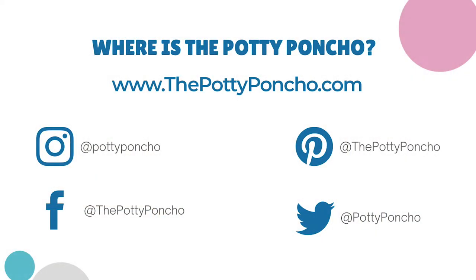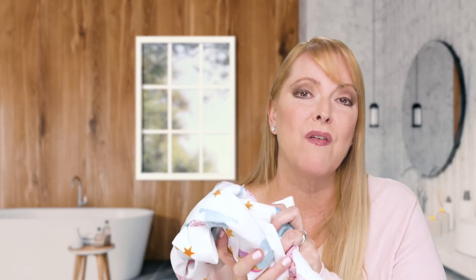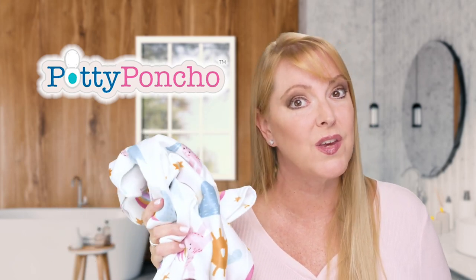The potty poncho has a great price point — very affordable. You'll find the potty poncho on Twitter, Facebook, Instagram, and Pinterest. To order your potty poncho just go to thepottyponcho.com. The potty poncho actually comes with downloadable lesson plans, activities, games, and awards. I just love the potty poncho and I think your toddler will too.